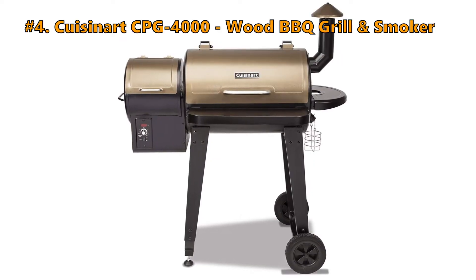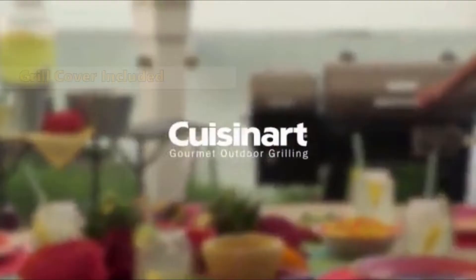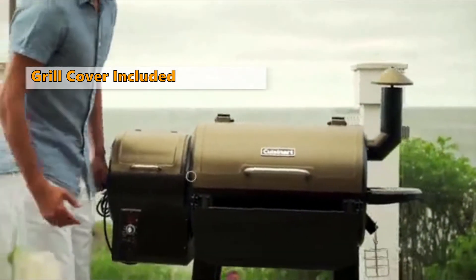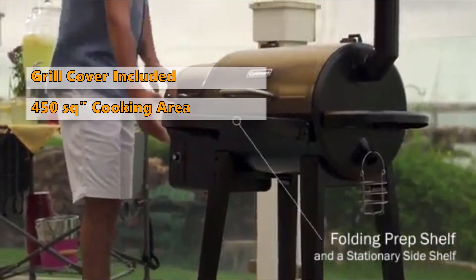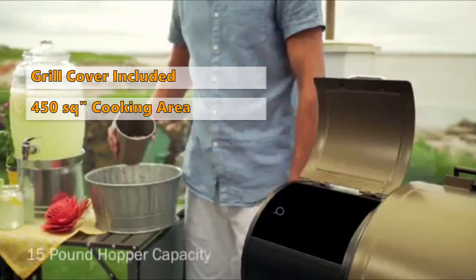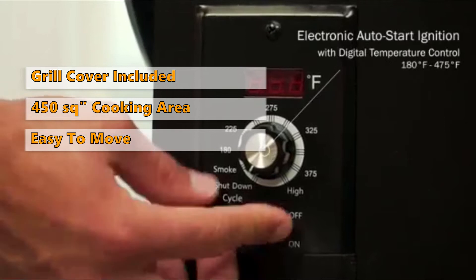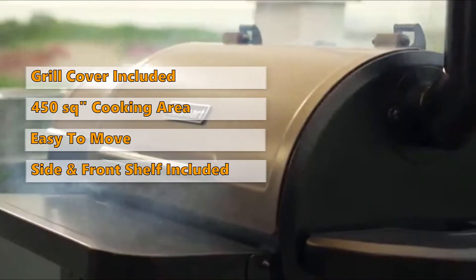Number 4: Cuisinart CPG-4000 Wood Barbecue Grill & Smoker. The pellet grill from Cuisinart comes with a free weather resistant grill cover included. This wood pellet barbecue grill and smoker has a 450 square inch cooking area and 15 pounds of hopper capacity. Portable all-terrain wheels and a lift handle make this one easy to move around, and it comes with a stationary side shelf and collapsible front shelf.